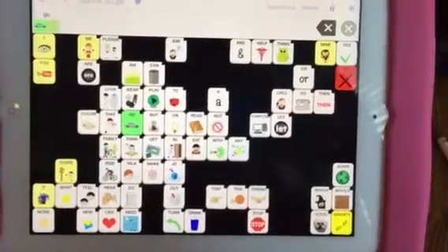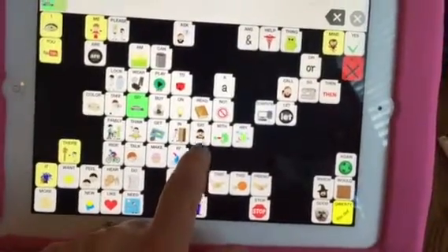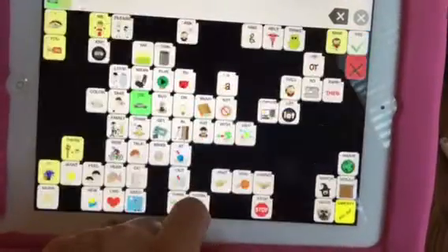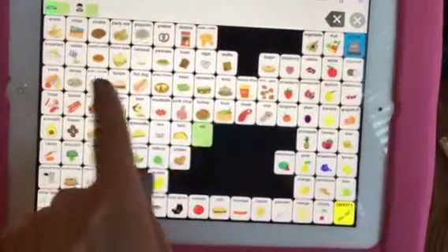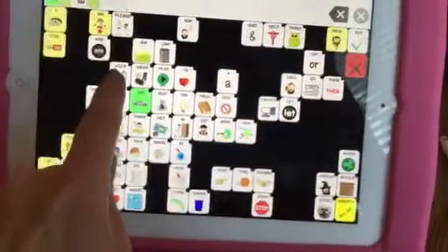The next one that we like to talk about is eating, because who doesn't like to eat? There's a little man eating right here. Touch twice to get eat. And if you touch that eat button, you can also see that all your foods are here — some favorites. There's a burger right there.